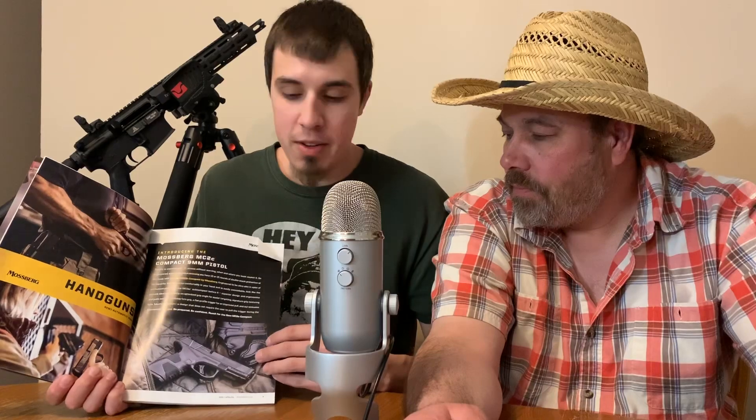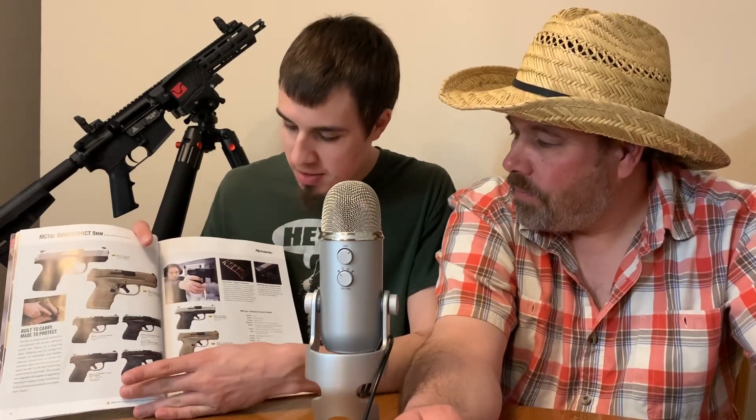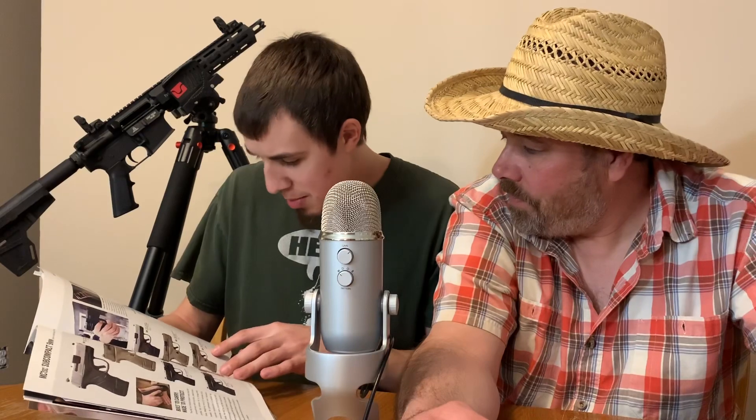We stopped at the Mossberg booth, so this is their new products catalog and I think it's really cool. This is Mossberg's new handgun — as far as I know they've never had a handgun before. They have a whole bunch of them. They have a nine millimeter which I like a lot, and I really like the coloring on that one. I like the grips too — it's a different style grip.